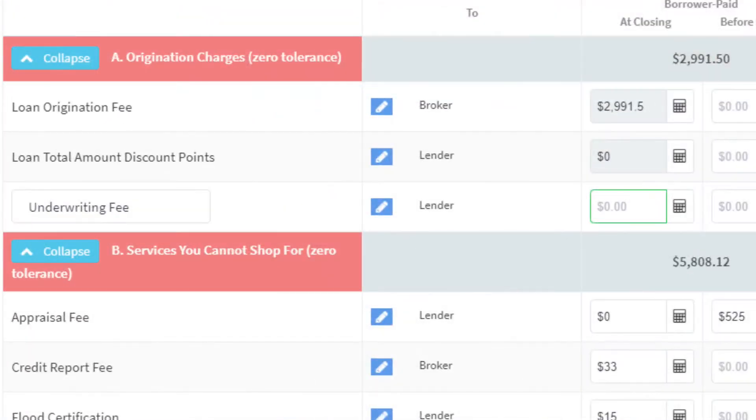Remember, this is a $310,000 sales price using FHA for financing. It will vary a little bit if you're using conforming conventional financing or VA. So let's stick with FHA for right now since this is kind of a worst-case scenario. The loan origination fee here is $2,991.50 — that is one percent of your loan amount.